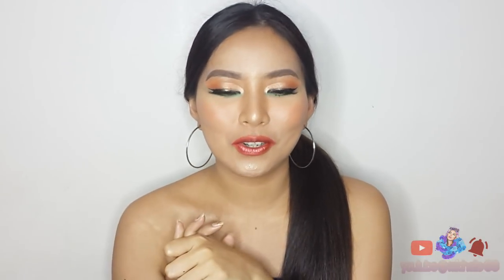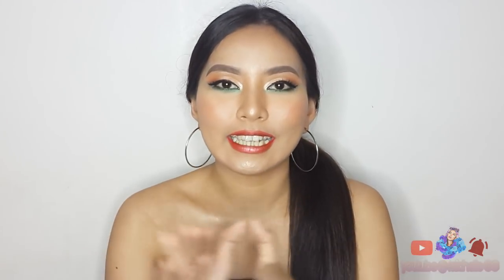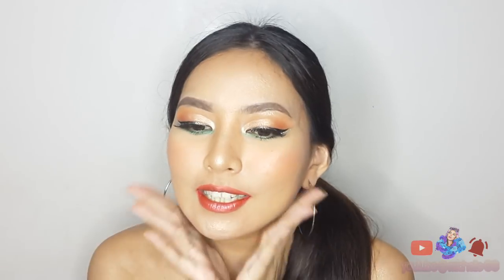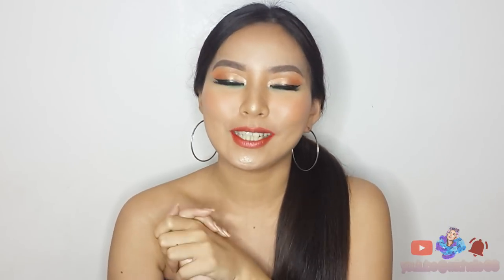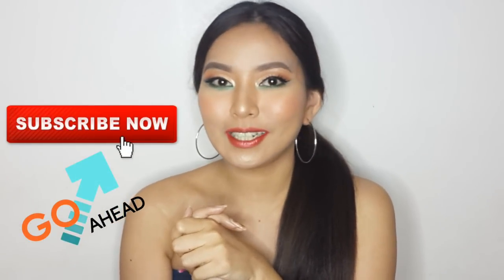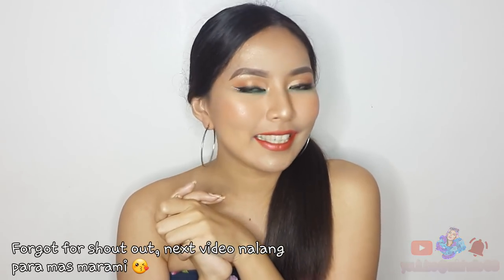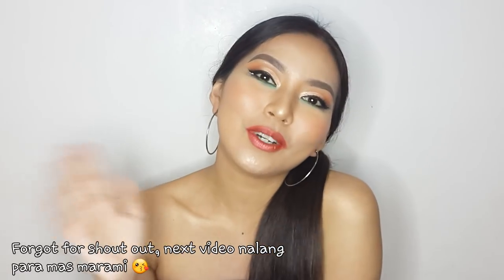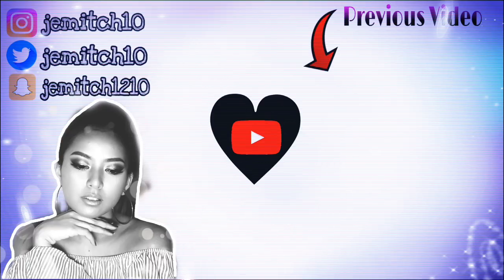Sana nagustuhan nyo itong makeup tutorial ko. And kung gusto nyo pa ng ibang makeup looks, yung sa mga suggestion nyo sa aking Instagram stories, gagawin ko yun lahat guys. Napakasobrang glow, diba? Kasi dahil to sa highlighter na inapply ko. Kung nagustuhan nyo talaga itong aking video today, please give this a big thumbs up. And sa mga hindi pa nakapagsubscribe guys, please click the subscribe button at i-click nyo na rin yung bell button para ma-notify kayo if ever na may bagong videos ako na i-upload. So that's it lang guys — thank you all for watching. I hope to see you soon in my next one. Bye!